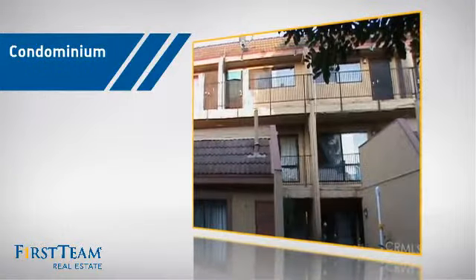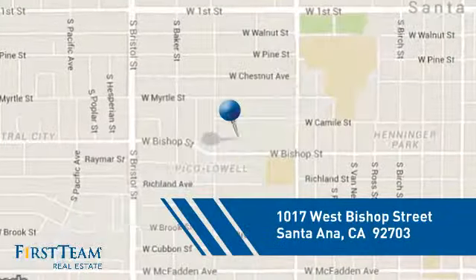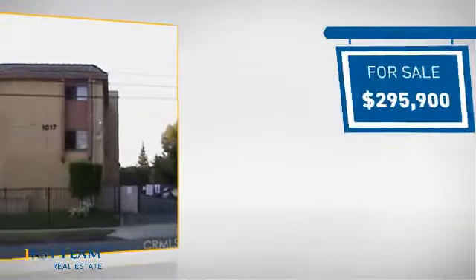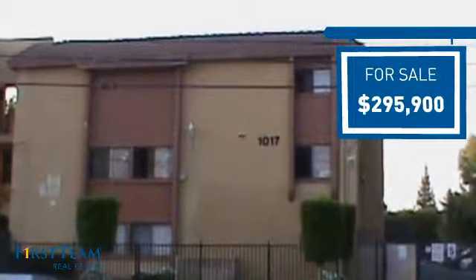This condominium is a great choice for those who want the privacy and easy maintenance of condo living, and it's located in the Santa Ana area. Currently listed at just under $300,000, it offers an excellent value for the area.